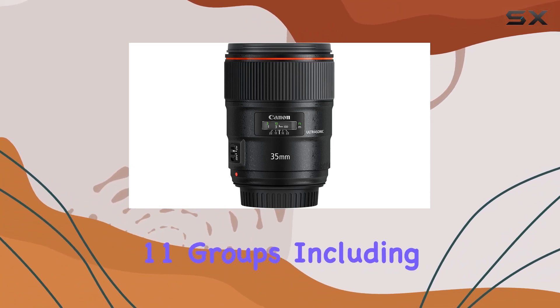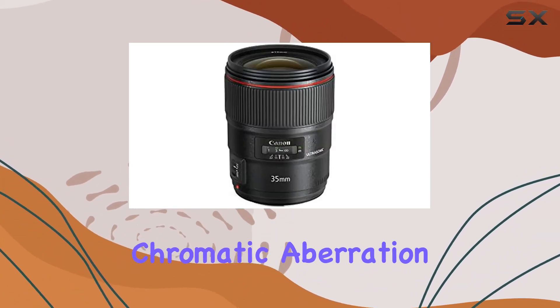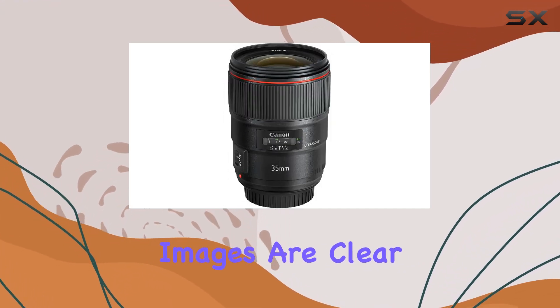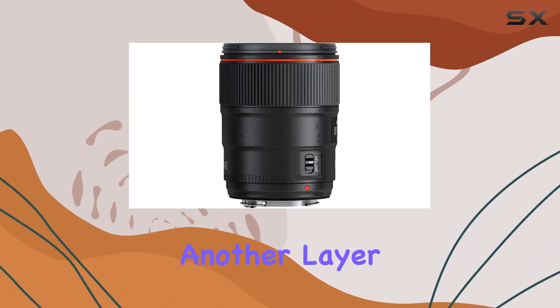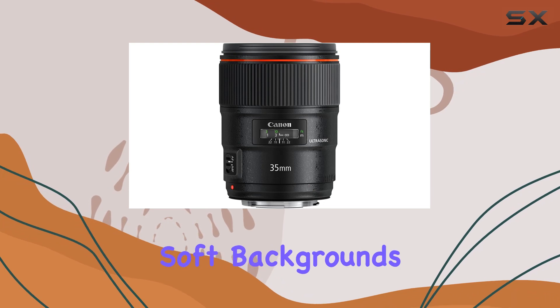Featuring 14 elements in 11 groups, including Canon's innovative BR optics element, chromatic aberration and color fringing become virtually non-existent, ensuring your images are clear and vibrant. The nine-blade aperture adds another layer of brilliance, excelling in low-light conditions and delivering those coveted soft backgrounds.